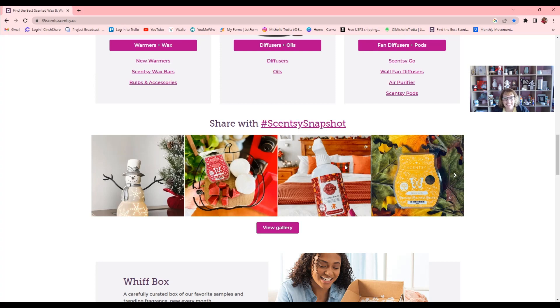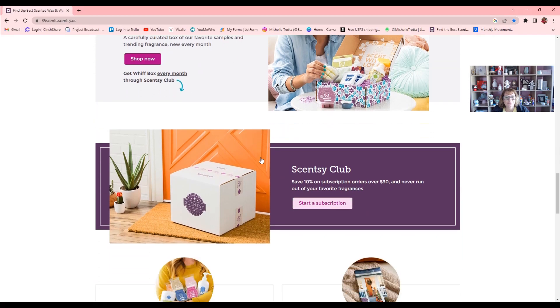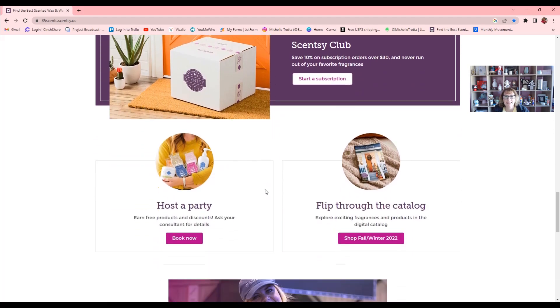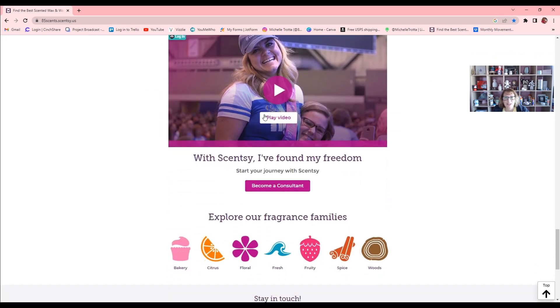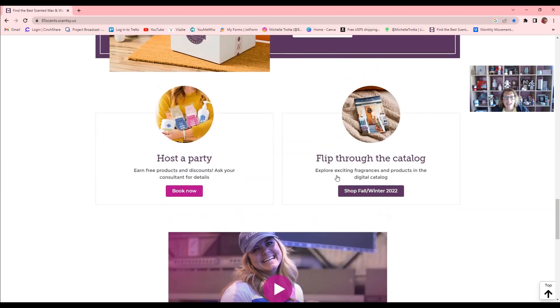There's a 'Share with hashtag Scentsy Snapshot' section. As you scroll down, you'll see the Whiff Box, and then Scentsy Club where you can start your subscription. You can also do a party link or shopping link. And right here you can flip through an actual digital catalog, plus there are some little videos and a 'Start Your Journey' section.